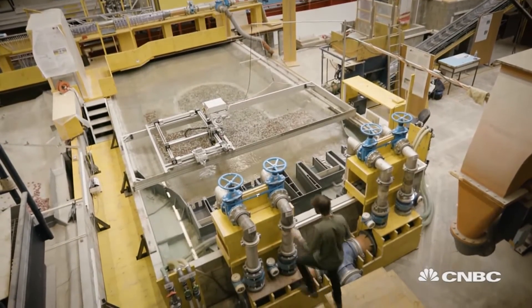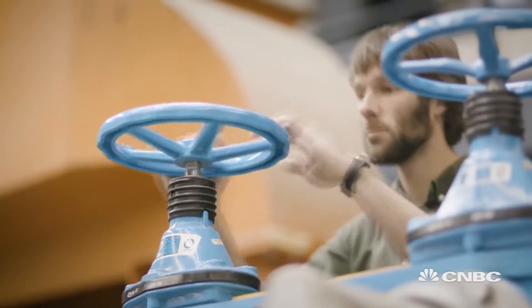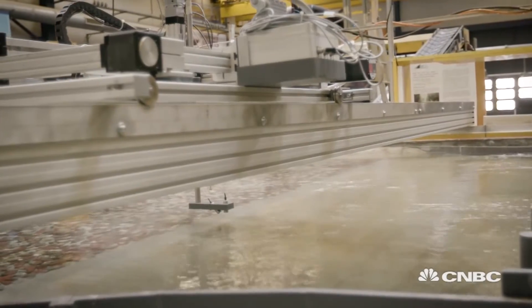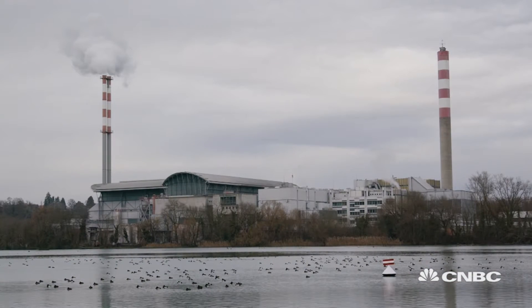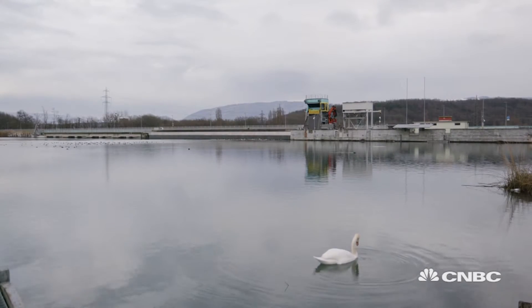Swiss engineers are some of the best when it comes to design and research of dams, and their key research home is the Laboratory of Hydraulic Constructions, or LCH, part of the Swiss Federal Institute of Technology in Lausanne. This laboratory was created in parallel with the development of water infrastructure in Switzerland, mainly construction of dams, but also hydropower, where it started about 90 years ago.